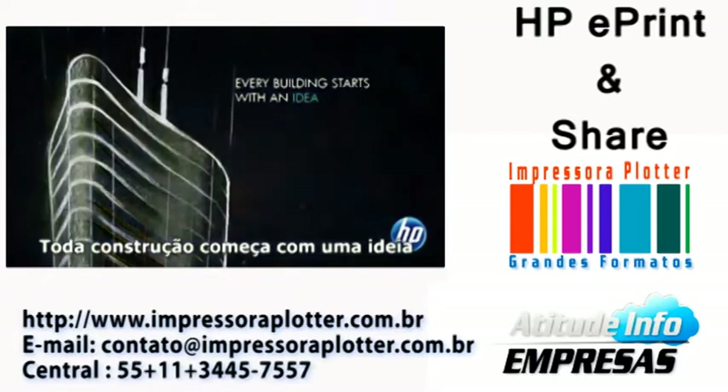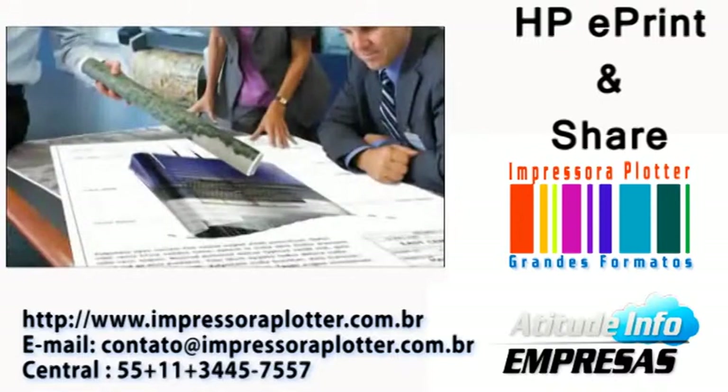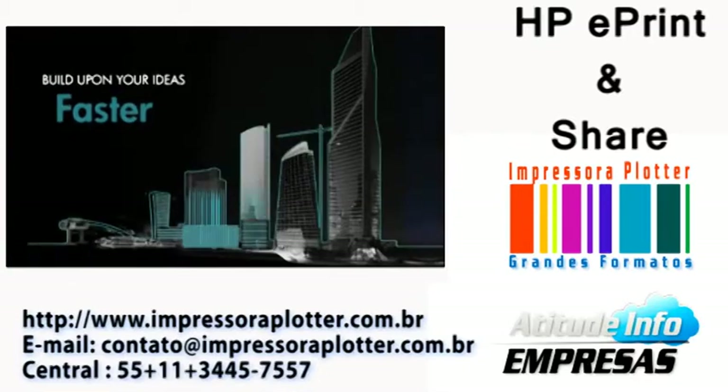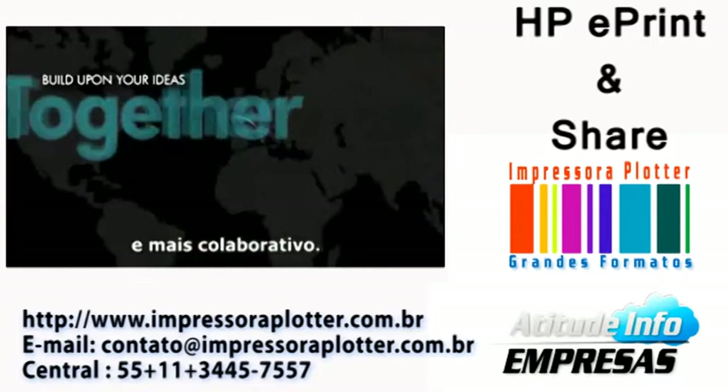Every building starts with an idea that comes alive when you share it with people who share your dream. HP ePrint and Share makes building upon your ideas faster, easier, and more collaborative.